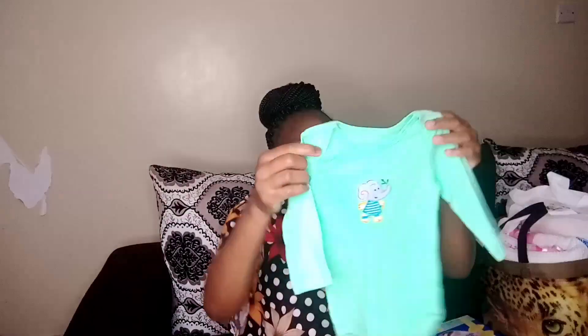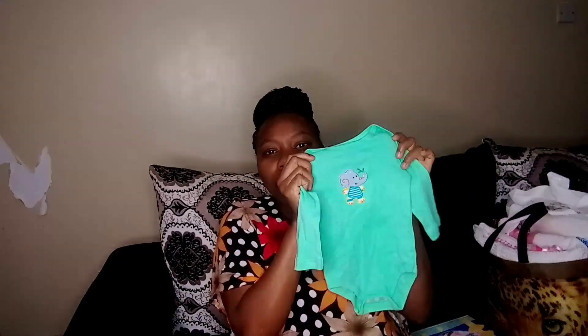The first item is this onesie — it's green, very beautiful. Oh my god, I'm so happy! It's so cute, you guys. Baby clothes can really make you have baby fever. So yeah, that's the first item.